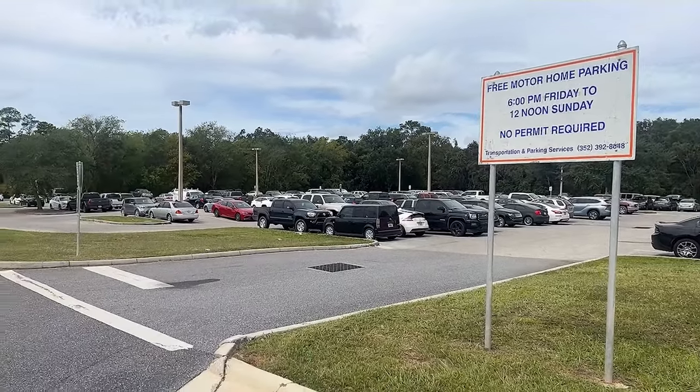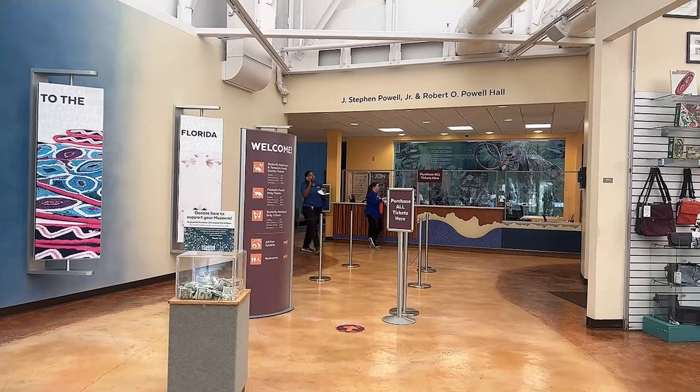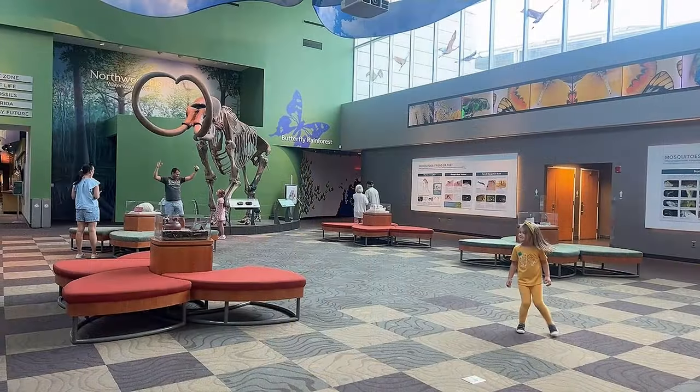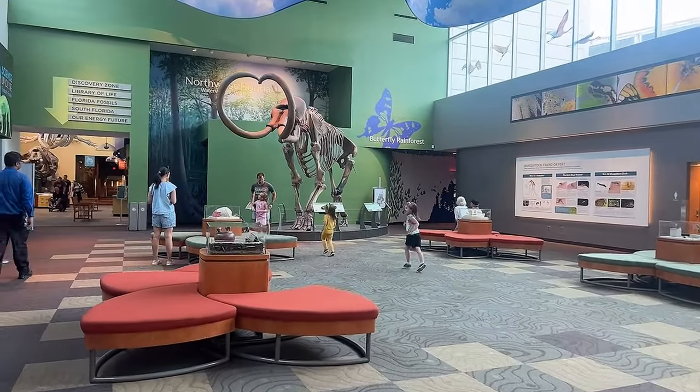This is just kind of an overview to give you an idea of where it's at. Entrance into the museum is free with the exception of the Butterfly Rainforest and Fantastic Fossils events. It is one of the nation's top museums for research and education and very popular with kids.